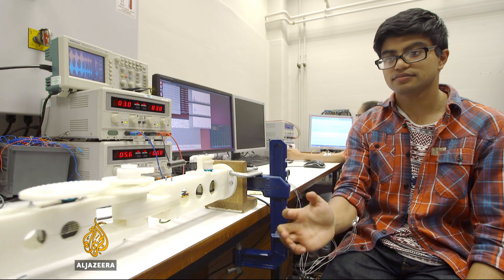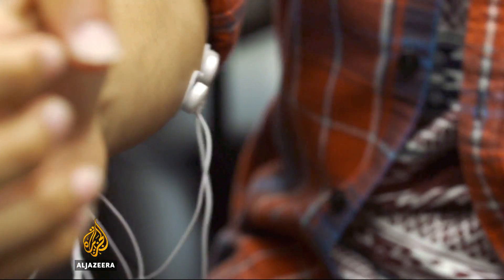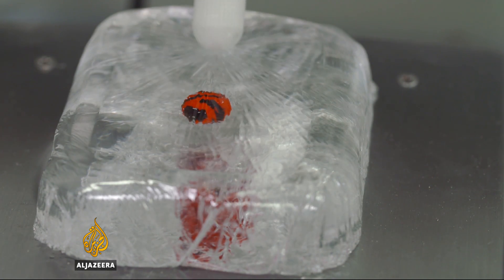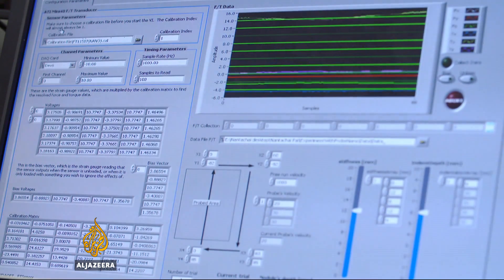Other members of the team are looking at human arm muscles to better understand how they work with tendons to control limbs. Others are using a robotic finger to mimic the way doctors feel for lumps beneath the skin — a level of sensitivity not normally associated with machines.